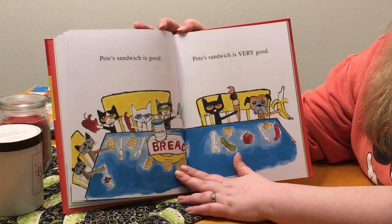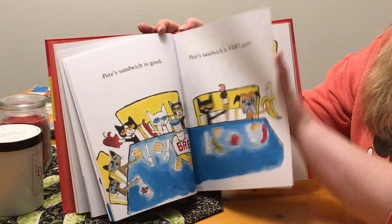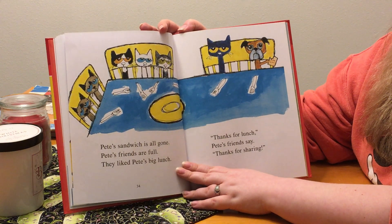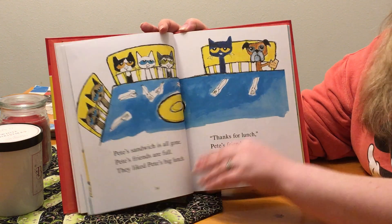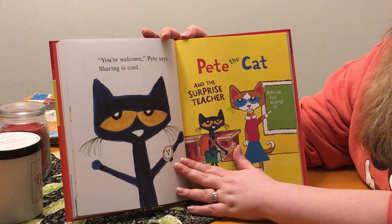Pete's sandwich is so good. Pete's sandwich is very good. Pete's sandwich is all gone. Pete's friends are full. They liked Pete's big lunch. Thanks for lunch, Pete. Pete's friends say. Thanks for sharing. You're welcome, Pete says. Sharing is cool.